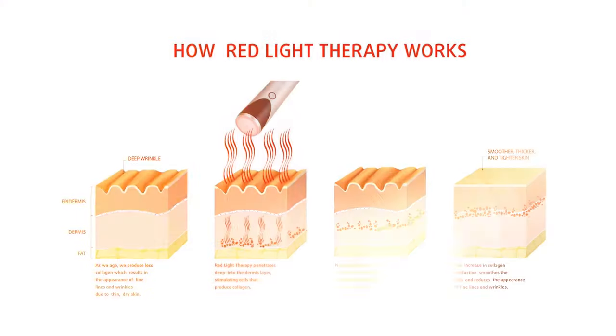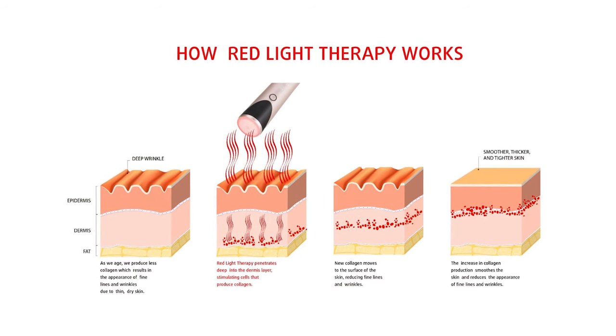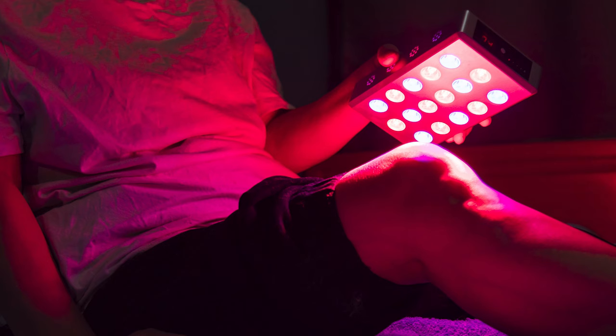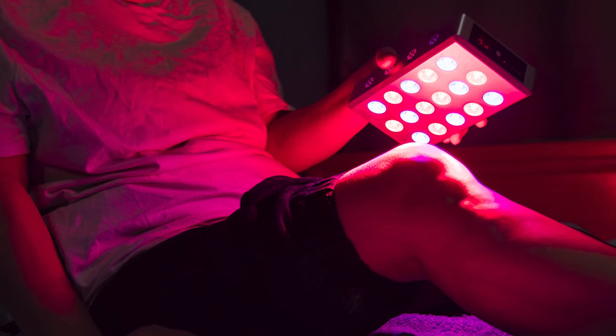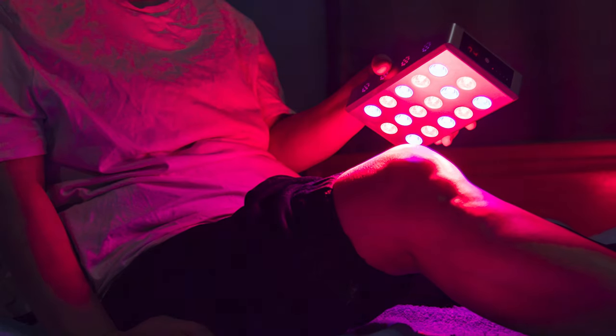Red light increasing ATP is where all of the benefits stem from. One of the most popular benefits is improving skin health. Red light increases collagen in the skin, which is important because as we age, our bodies produce less and less collagen each year — and this lack of collagen is why our skin starts to wrinkle and sag. So more collagen equals fewer wrinkles. Beyond wrinkles, it also helps to prevent and improve acne, cellulite, and psoriasis. It can even help reduce scarring, heal cuts and burns, and even sunburns.